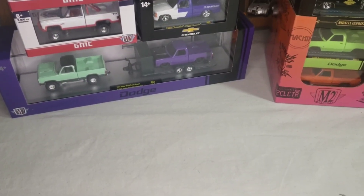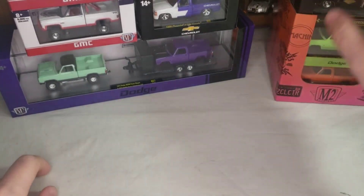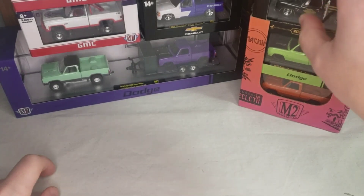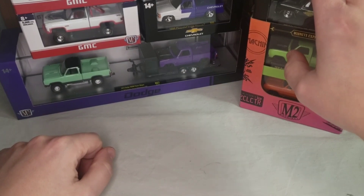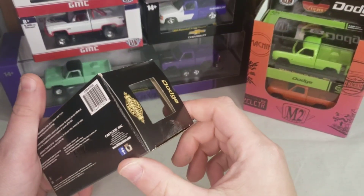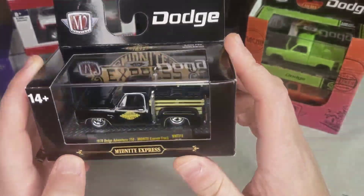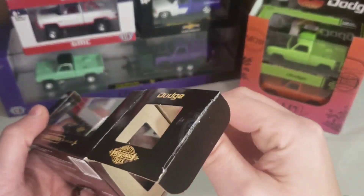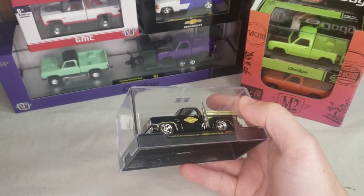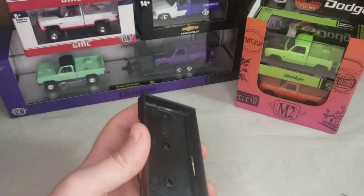All right YouTube, Dumasinal C here back with another video. This one - as you can see - M2. I got five of the six Walmart exclusive mid-70s Dodge trucks. I got this two-pack and a couple other ones to open up here, so we'll go ahead and get right into it. First up, I actually already opened this one - this is the '78 Dodge Adventure 150, the Midnight Express truck, on a lowered base.